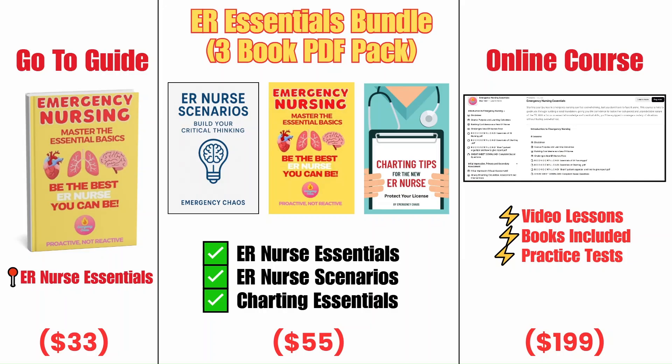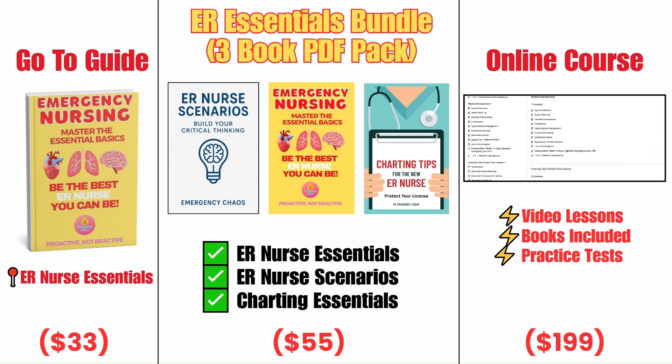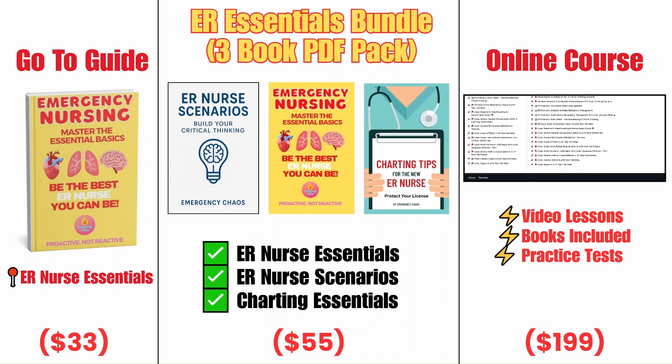And if you want to take your learning further, you can check out our resources — we have our essentials book, our bundle for download which comes with the essentials book, our charting book and scenarios book, and we also have our course available. Now let's walk through how to keep cardiac arrest simple so you can stay calm and take action.